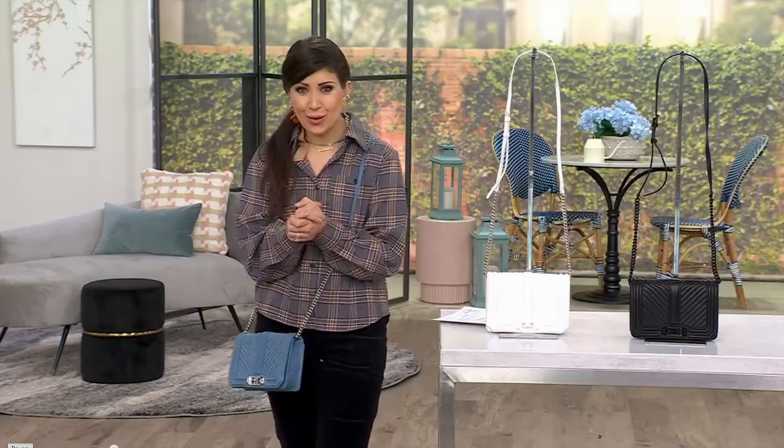We're going to bring in Dawn De La Russo. She is our brand ambassador for Rebecca Minkoff. Lovely to see you again, Dawn. I'm so excited that you're bringing us this for the hour.